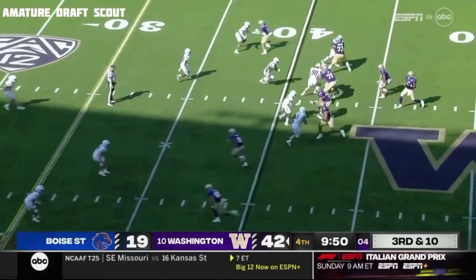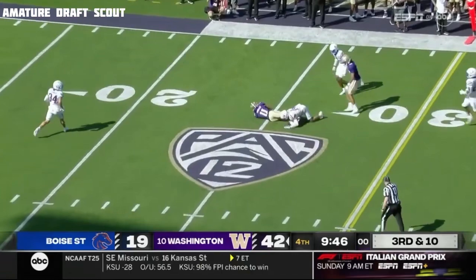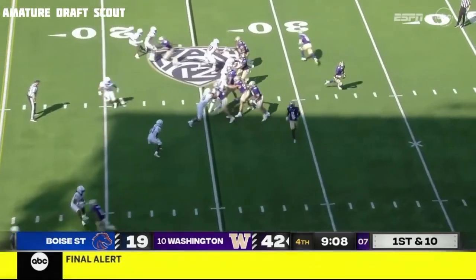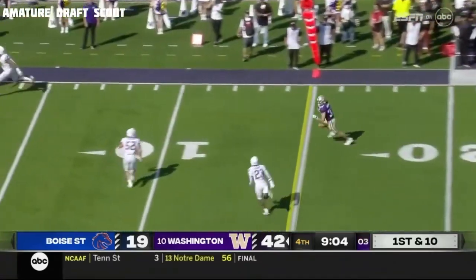They're trying to find out who their guys are going to be for the rest of the year. Blitz — they try to heat up Pennix, and he beats it again. Pennix rolls out, looks downfield. The crosser is wide open.